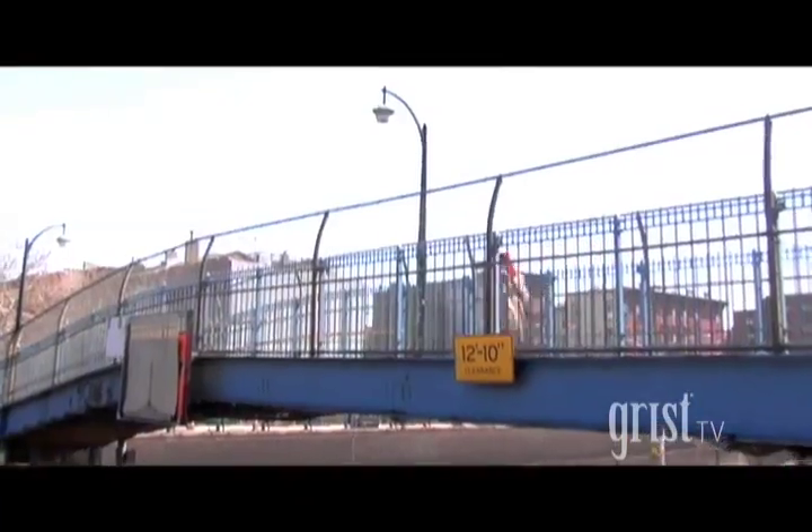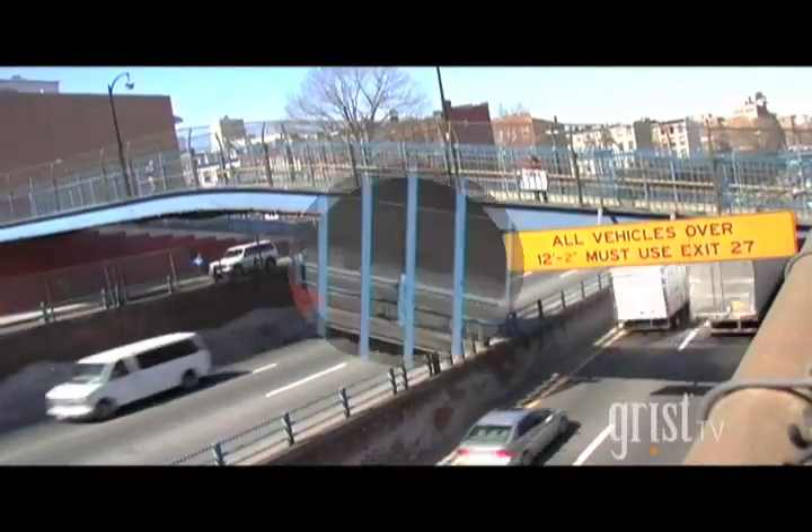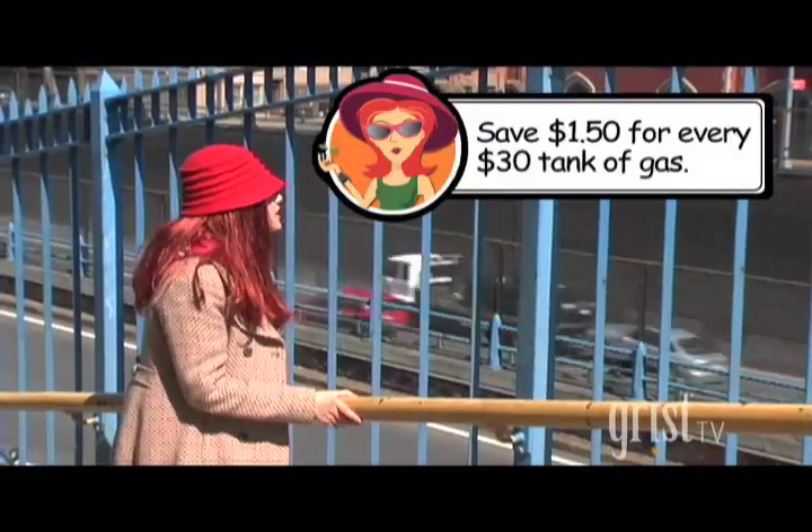Hello drivers! Did you know you can save 5% on your gas mileage by properly inflating your tires? That's $1.50 for every $30 tank of gas, and over the course of a year, that adds up like a 15 car pileup.